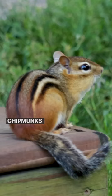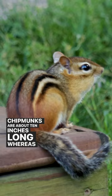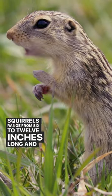They are both rodents, they both have brown, tans, and grays in their fur, and they're a similar length. Chipmunks are about 10 inches long, whereas the ground squirrels range from 6 to 12 inches long. They're both out during the day, and during the fall they're out storing food for the winter.